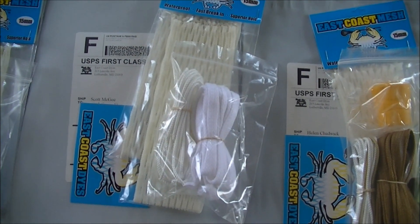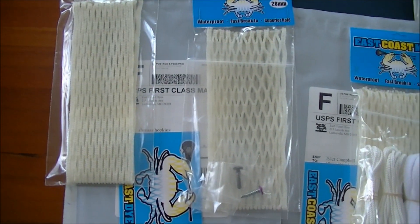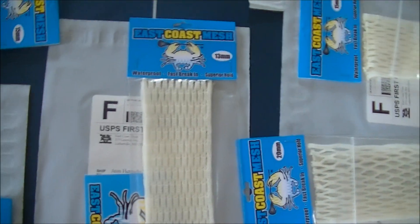Connor got a piece of 15 and neon green shooter strings. Helen got a piece of 15 and a gold and white string kit with a golden yellow butt end. Scott got two pieces of 15 and a white string kit. Tyler got a piece of 15 and a white string kit. Thomas got a piece of 15, a piece of 20, a black screw, and a purple screw. Gene got a piece of 13.